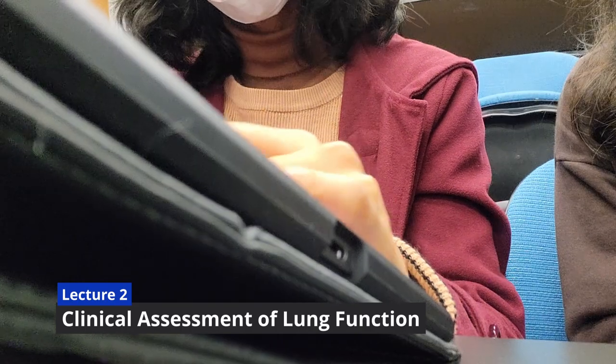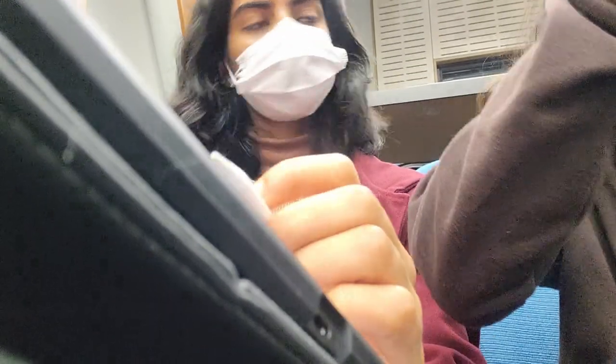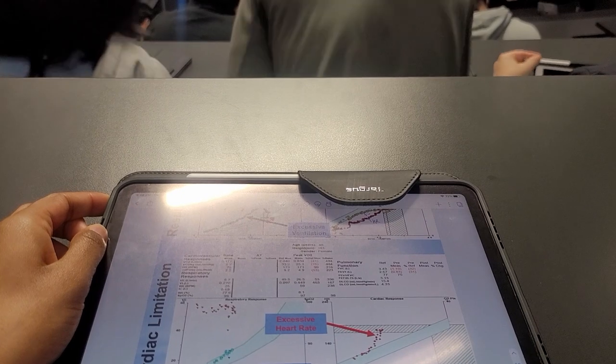The next lecture was on clinical assessment of lung function — basically teaching us about the different ways you can check and test pulmonary function, for example using a spirometer to see the different lung capacities and volumes. This lecture was pretty full-on because all the information was completely new to us, so it was quite difficult to understand at first.